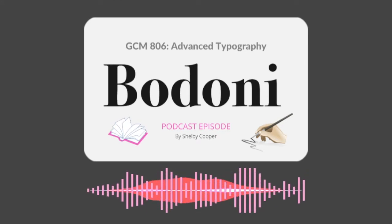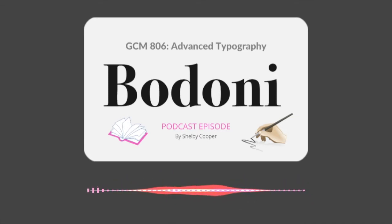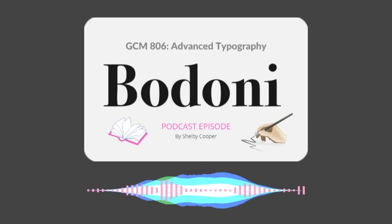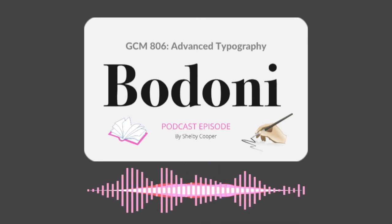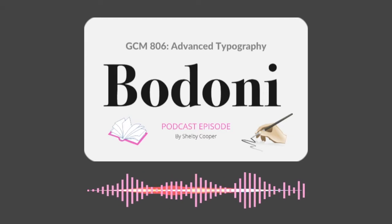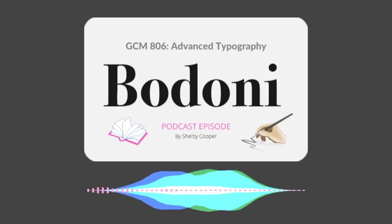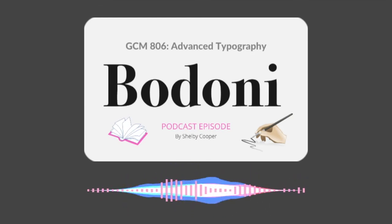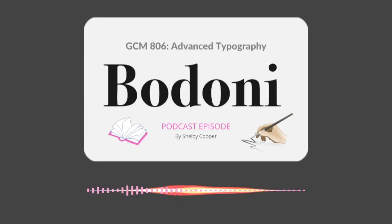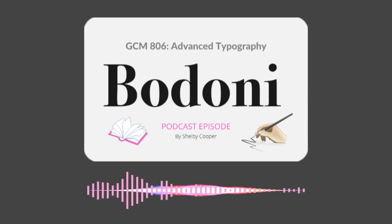Having been inspired by the works of John Baskerville, Pierre Simon, and Fermin Ditto, Giambattista Bodoni sought to create a contemporary precursor to the similar fonts of the time by leaning into the precise mathematical qualities of typeface creation, rather than looking back to script-inspired fonts. The style of Bodoni can be characterized by a slightly condensed underlying structure with flat, unbracketed serifs, extreme contrast between thick and thin strokes, and an overall geometric construction.